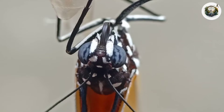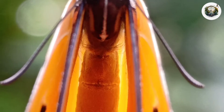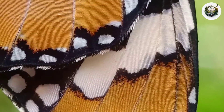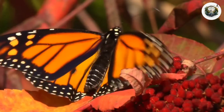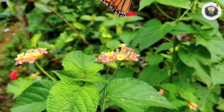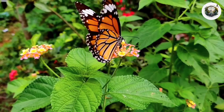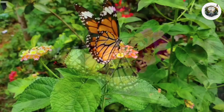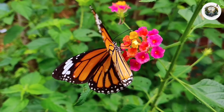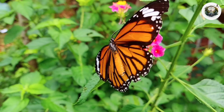Like a canvas painted by nature's hand, the butterfly's wings are a testament to the beauty of creation. With each graceful movement, the butterfly gathers strength, ready to take its leap of fate. The life cycle of the common tiger butterfly comes full circle, a journey of growth, transformation, and rebirth that serves as a testament to the resilience and beauty of nature.